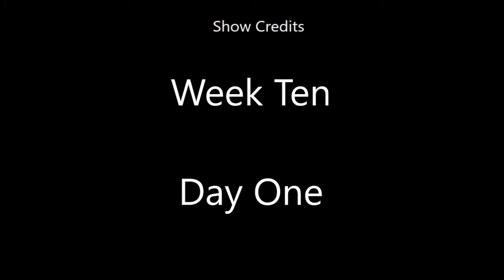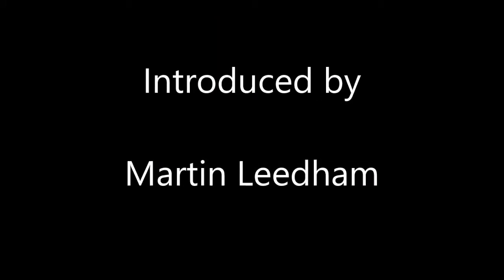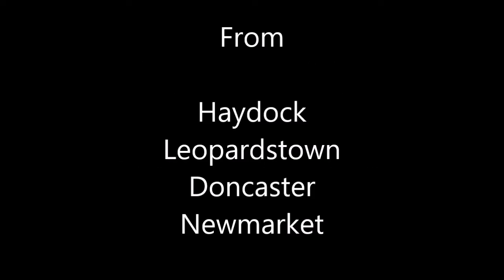Welcome to week 10. While the main focus of most people's attention this week will be on the Cheltenham festival over on the jump side of the game, we've got an action-packed week on the flat as well, with classics, Arc de Triomphe and all sorts of things. Today on day one we are at four different tracks: Haydock, Leopardstown, Doncaster and Newmarket.